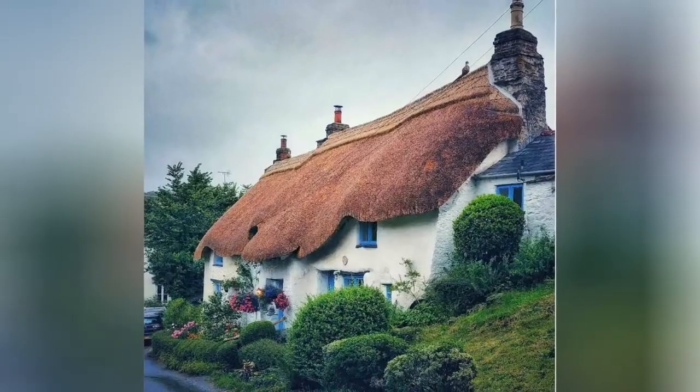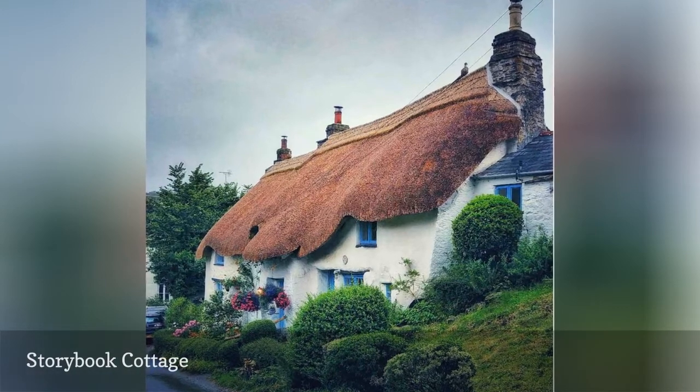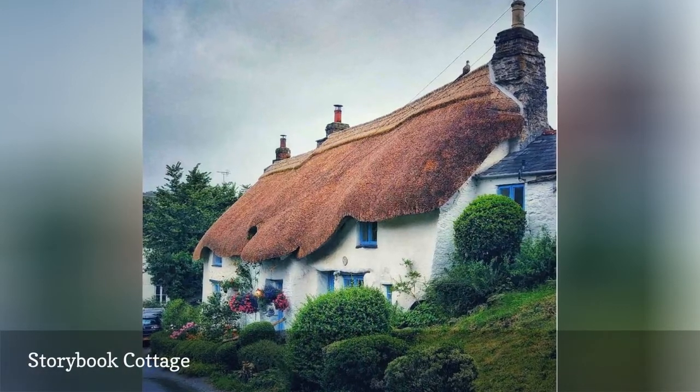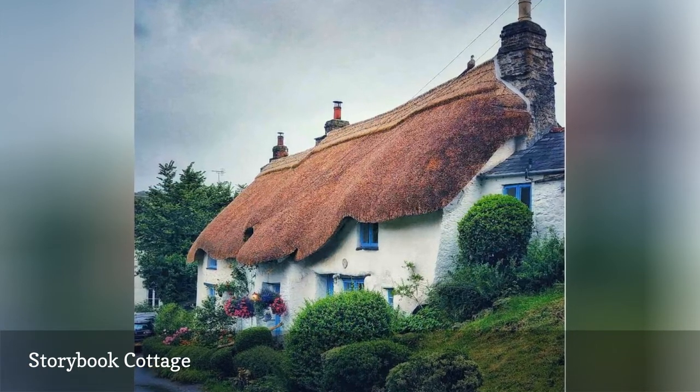Among them, fittingly, this whimsical cottage with a steeply pitched thatched red roof is in Devon, England, which is known for medieval towns, towering coastal cliffs, and fossils along its Jurassic coast.